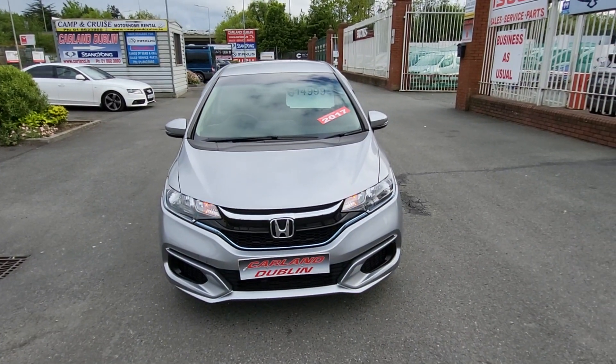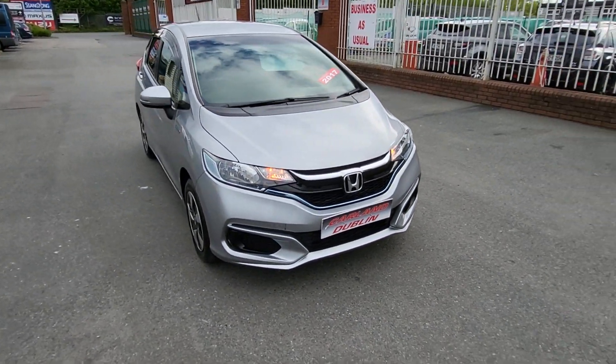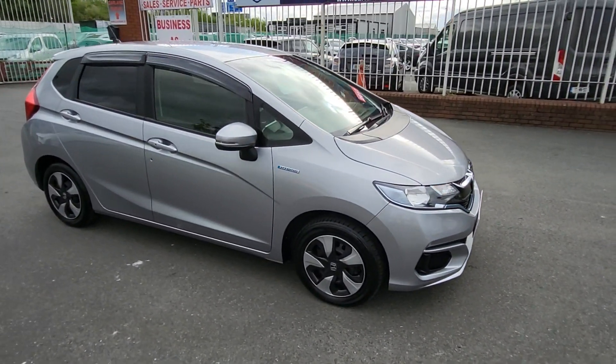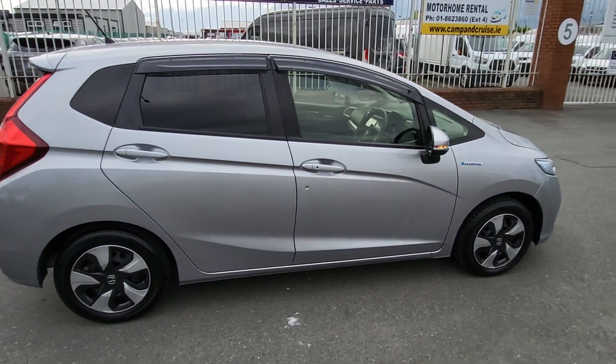Good evening guys, welcome everybody from Carland Dublin here on the Airport Road, North County Dublin. Just landed in stock is this 2017 172-plate facelift edition Honda Fit 1.5 petrol hybrid automatic. It's covered 126,000 kilometres.